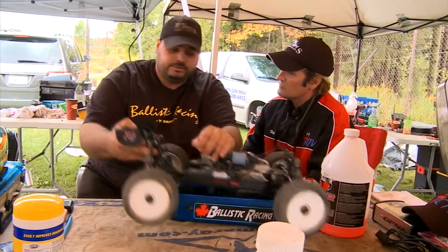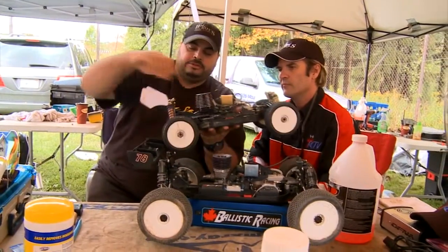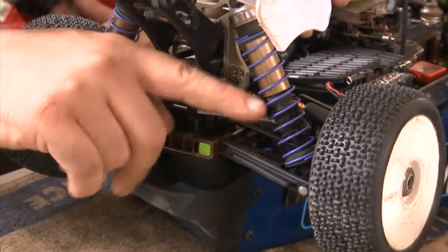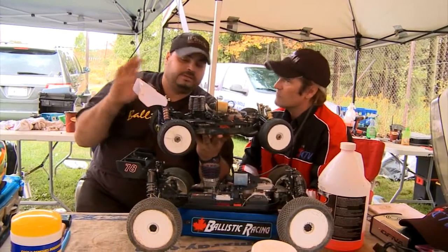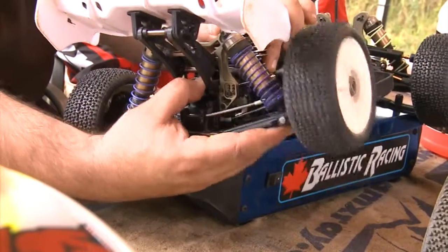Now is there something to solve that? Yes, there are all kinds of boots that you can buy. As we have on this truggy, buggy here, there's boots that cover the suspension shocks. They're just basically a rubber boot. They actually come standard on the newer truggies and buggies now, and that prevents any kind of debris getting into the shock so that it can perform properly.